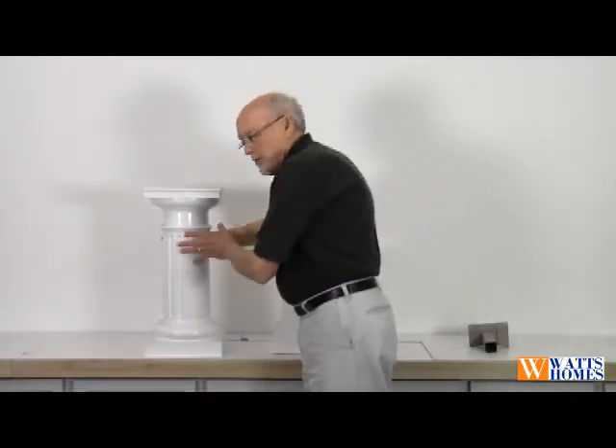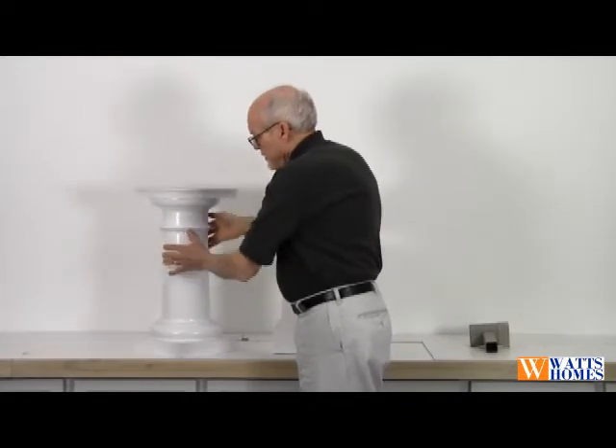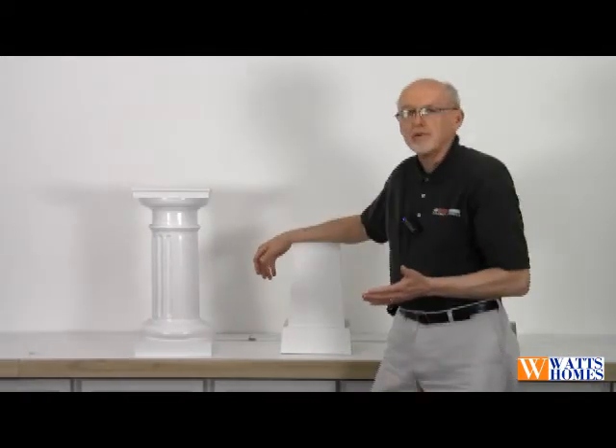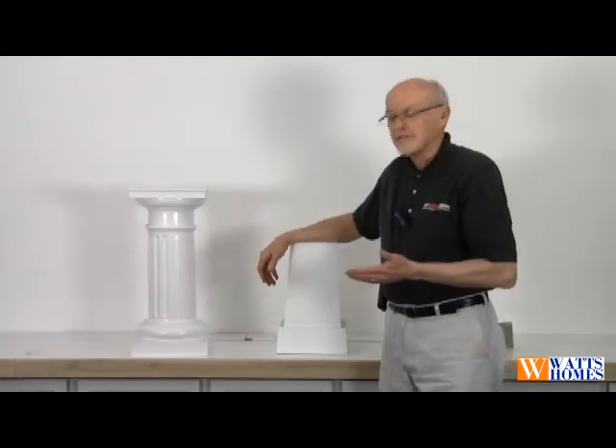You can get them round, smooth, or in a fluted style. You can get them square, in a number of different widths and height sizes.